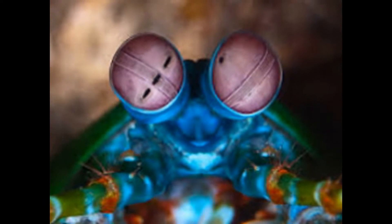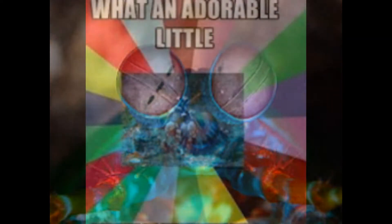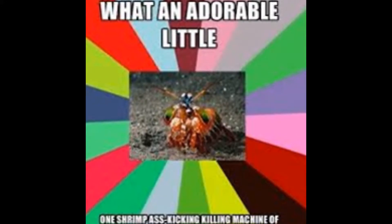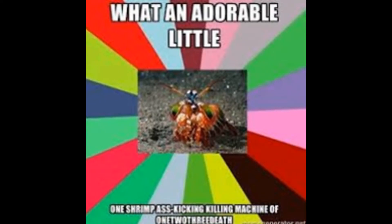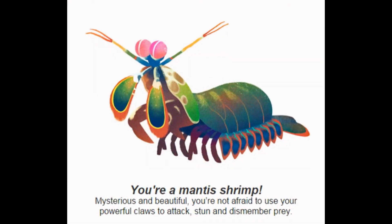Although some mantis shrimp are equipped with spear-like points at the end of their hands, things get really bizarre when it comes to their ritualistic duels over territory. When two stomatopods argue over land rights, they settle things by smashing each other in the tail.